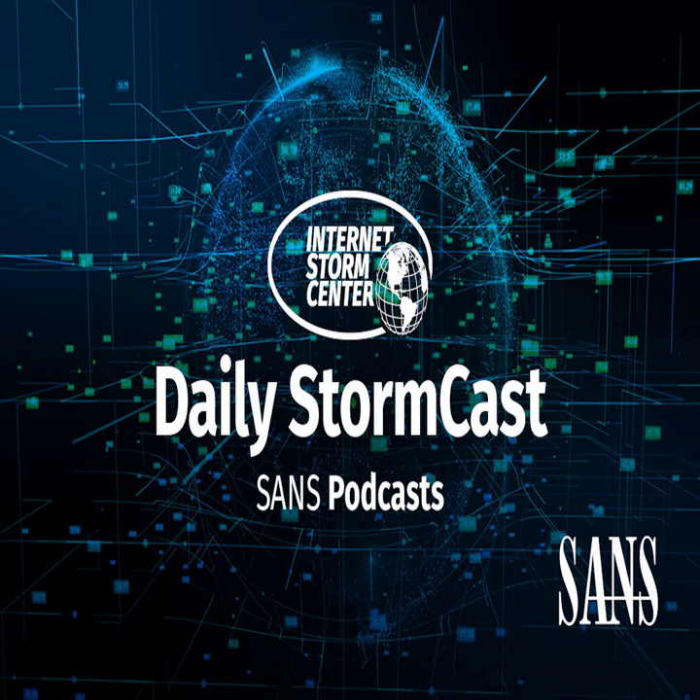Hello and welcome to the Thursday, September 14th, 2023 edition of the SANS Internet Storm Center's Stormcast. My name is Johannes Ulrich and today I'm recording from Jacksonville, Florida.